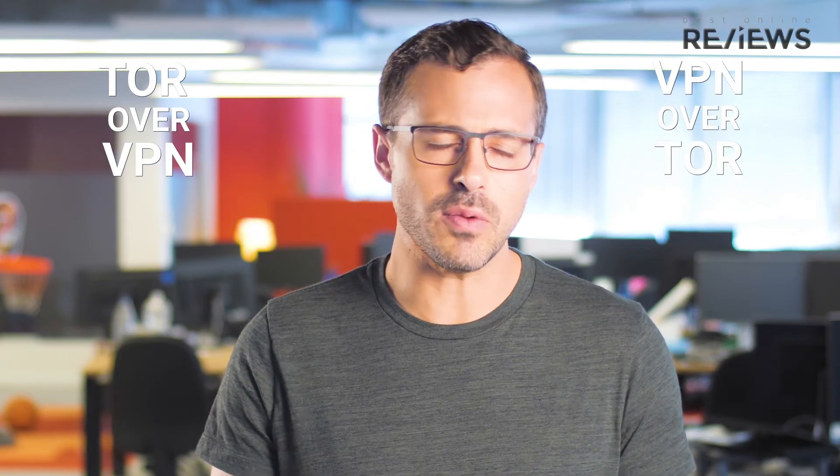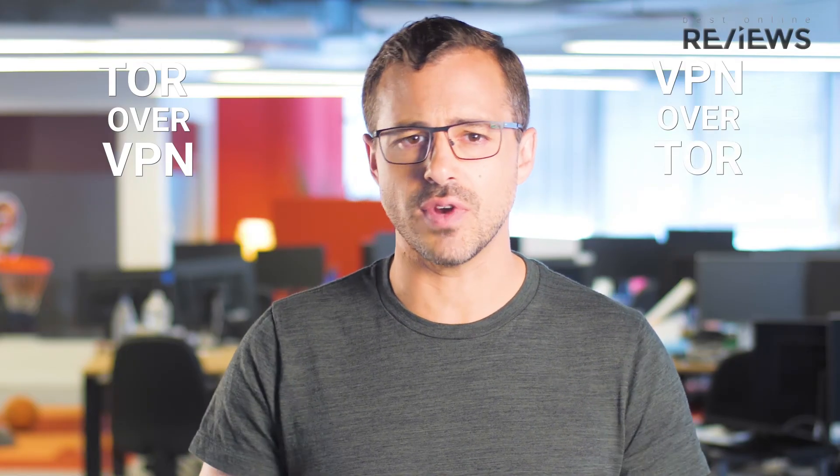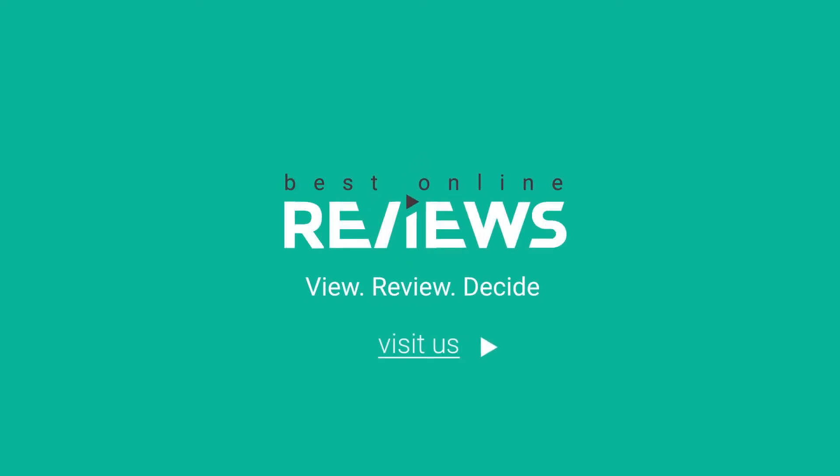With Tor over VPN, your VPN provider knows who you are, and with VPN over Tor, your ISP will know. So the choice is really yours. For more information, visit bestonlinereviews.com.